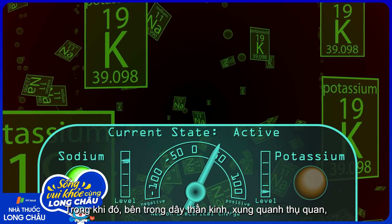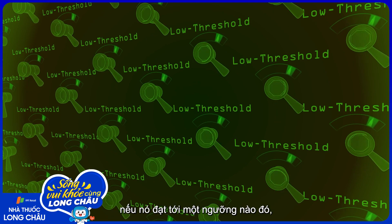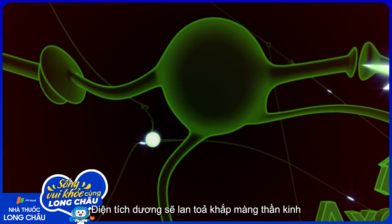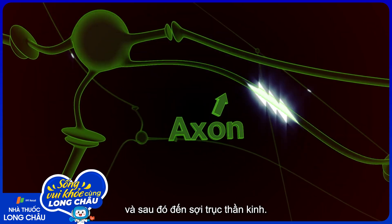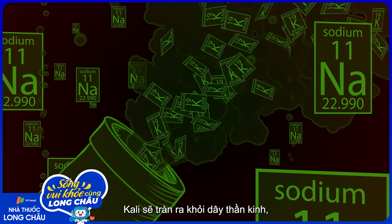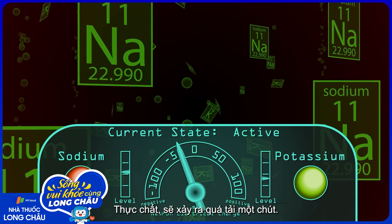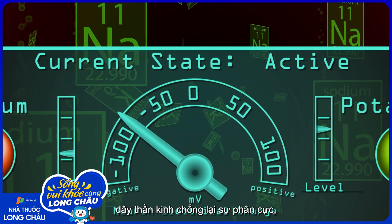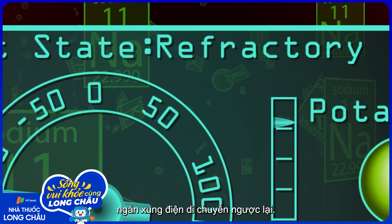While this happens initially in the nerve right around the receptor, if the change in the nerve's electrical charge is great enough — if it reaches what is called threshold — the nearby sodium ion channels open, and then the ones nearby those, and so on and so forth, so that the positivity spreads along the nerve's membrane to the nerve's cell body, and then along the nerve's long thread-like extension, the axon. Meanwhile, potassium ion channels open, potassium rushes out of the nerve, and the membrane voltage returns to normal, actually overshooting it a bit. During this overshoot, the nerve is resistant to further depolarization — it is refractory — which prevents the nerve electrical impulse from traveling backwards.